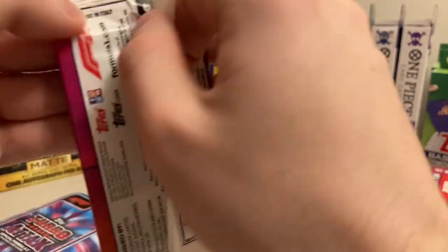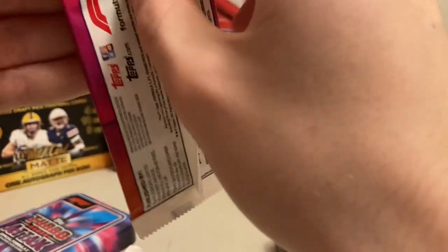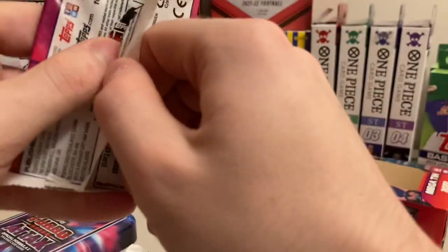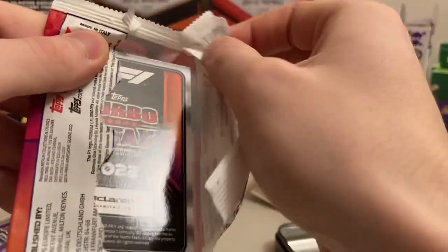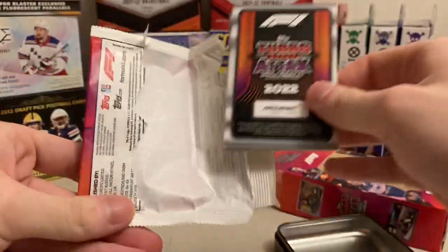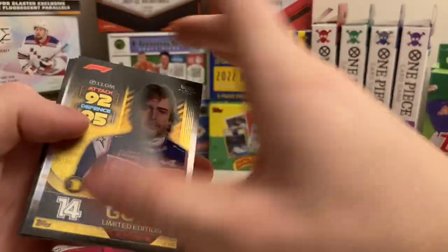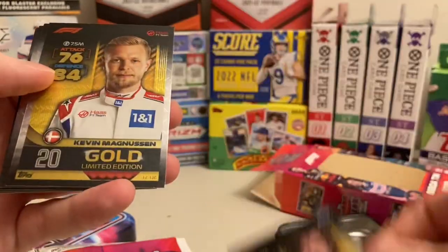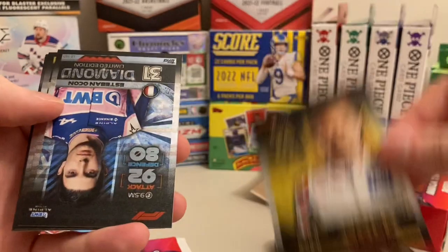The wrapping's different — it's like a paper wrapping. Snazzy. Whoa, those look sweet. Fernando Alonso. Kevin Magnusson. These are pretty sweet.